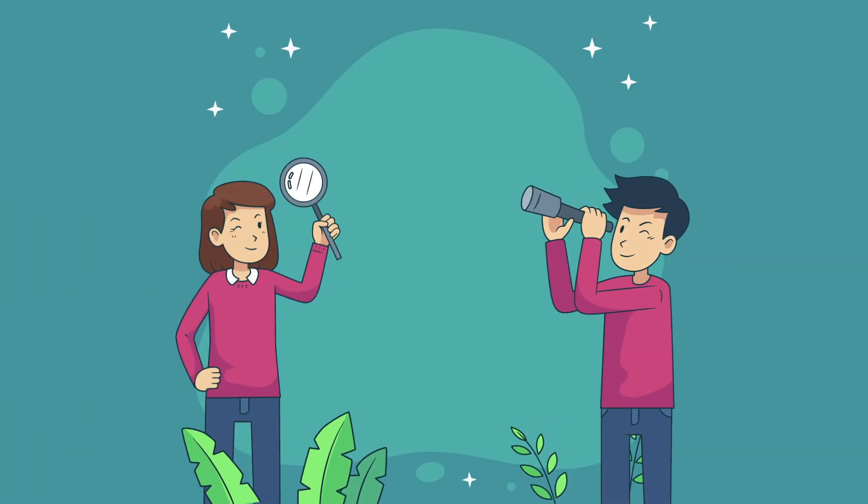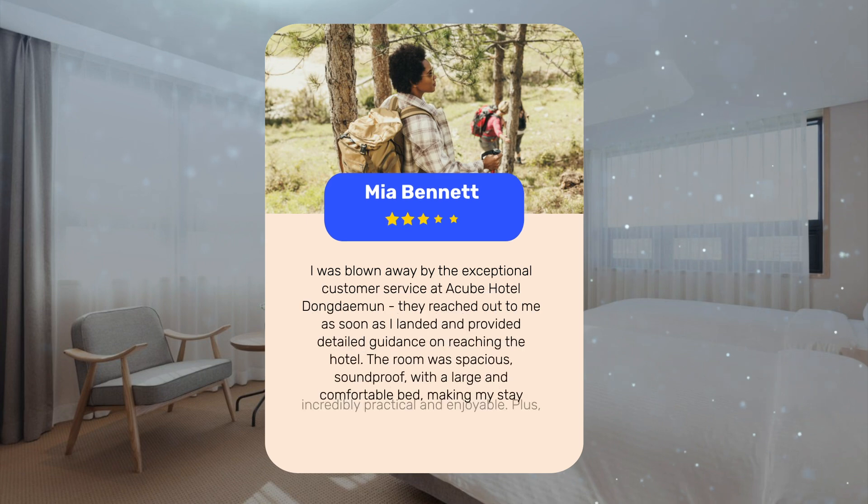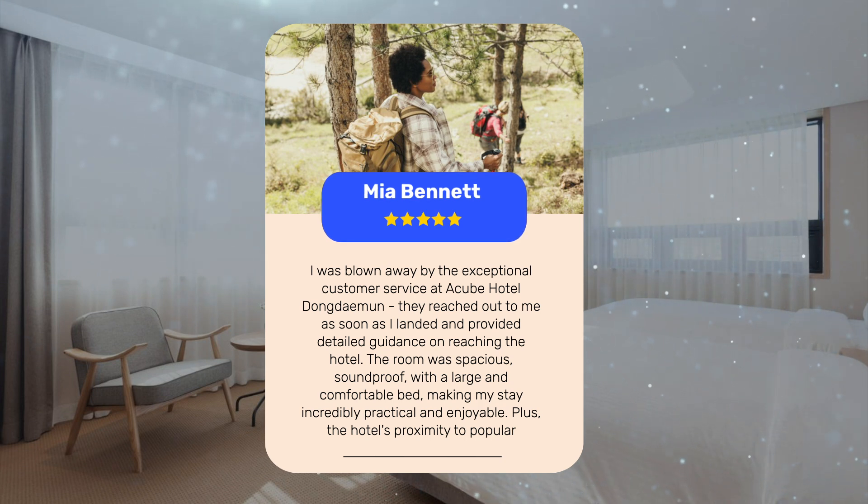Let's see what other travelers had to say about this hotel. I was blown away by the exceptional customer service at Cube Hotel Dongdaemun. They reached out to me as soon as I landed and provided detailed guidance on reaching the hotel. The room was spacious, soundproof, with a large and comfortable bed, making my stay incredibly practical and enjoyable. Plus, the hotel's proximity to popular attractions like Dongdaemun Market and Gwangjang Market made exploring Seoul a breeze.